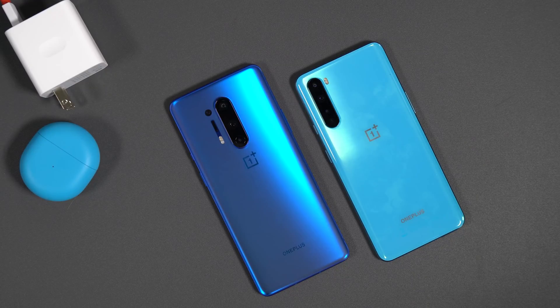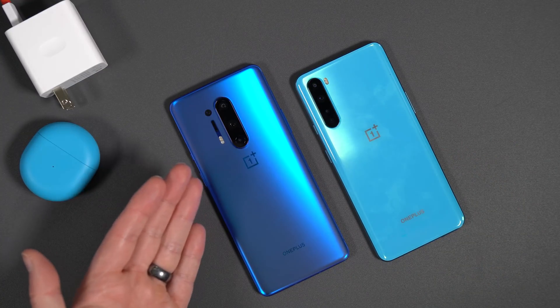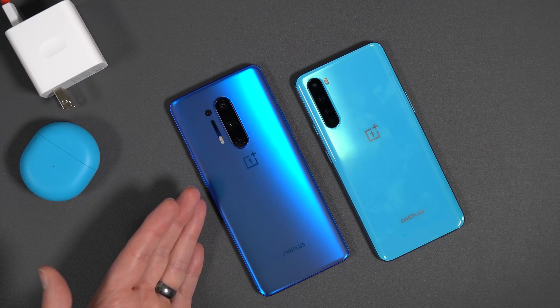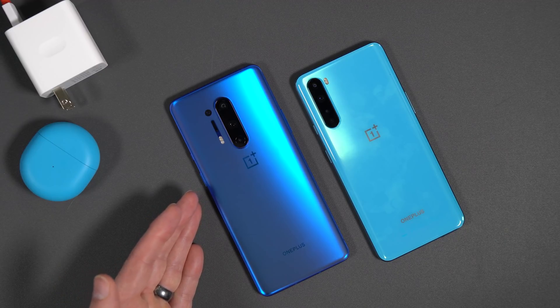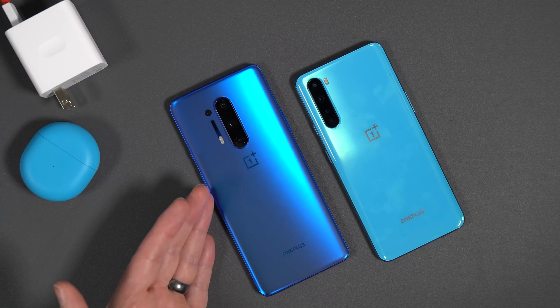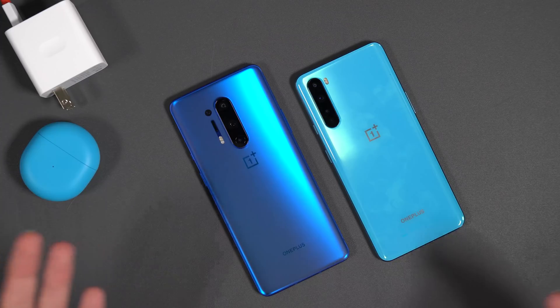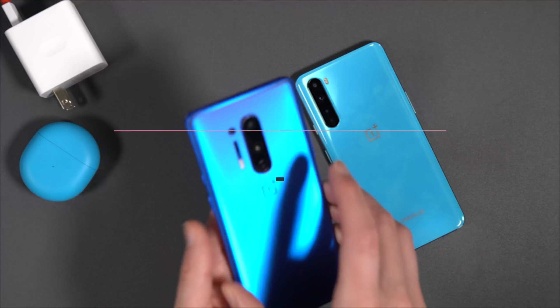Welcome back — Kellen here with Droid Life. We've got some big OnePlus news this morning. There are a couple of phones in front of me, but we're going to focus on the OnePlus 8 Pro because Android 11 Developer Preview 3 has dropped and it brings the features we've been asking for. There's quite a bit of stuff going on here, so let's dive in.